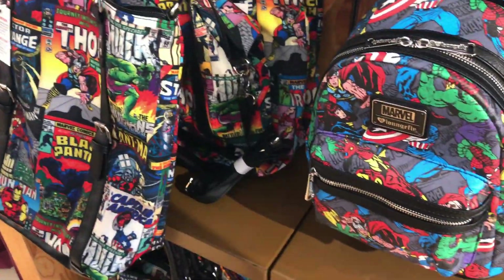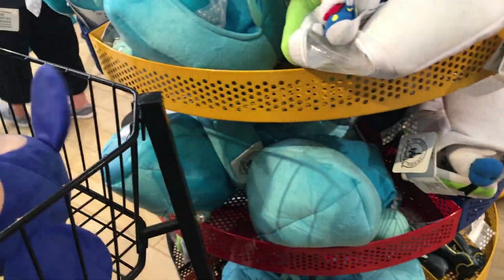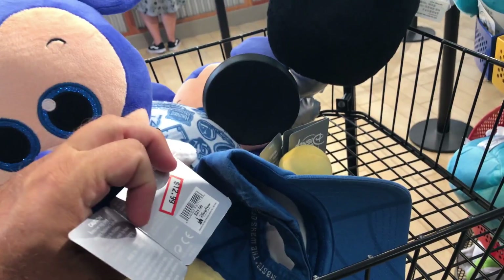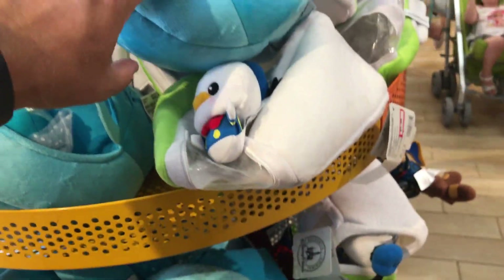$34.99 for that one — that one's more than this one but it's bigger. FYI they still have the hook hands. I didn't see this last time. $12.99 for that little cool Mickey. They still have the dune buggies and the monorail at $9.99.